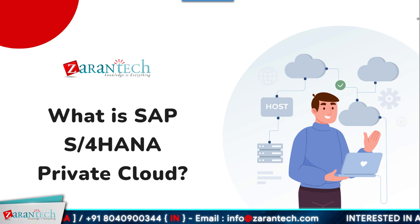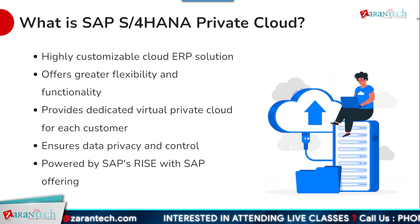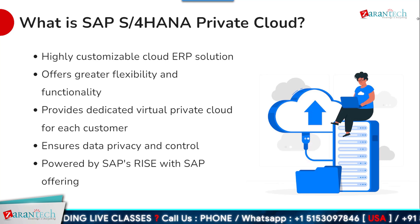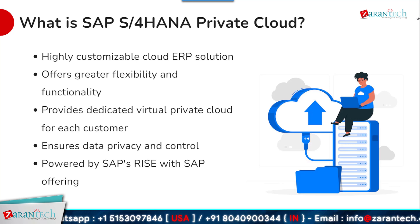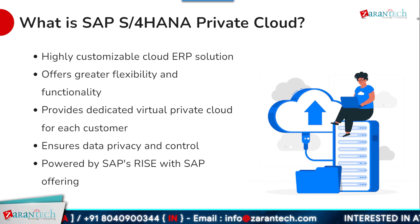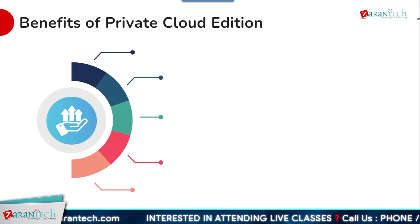SAP S4 HANA private cloud is a highly customizable cloud ERP solution that offers greater flexibility and functionality compared to public cloud alternatives. It provides each customer with their own dedicated virtual private cloud environment, ensuring maximum data privacy and control. This solution is powered by SAP's Rise with SAP offering, which simplifies and accelerates the journey to becoming an intelligent enterprise. Organizations can leverage the full power of SAP S4 HANA while retaining the ability to tailor the solution to their unique requirements.